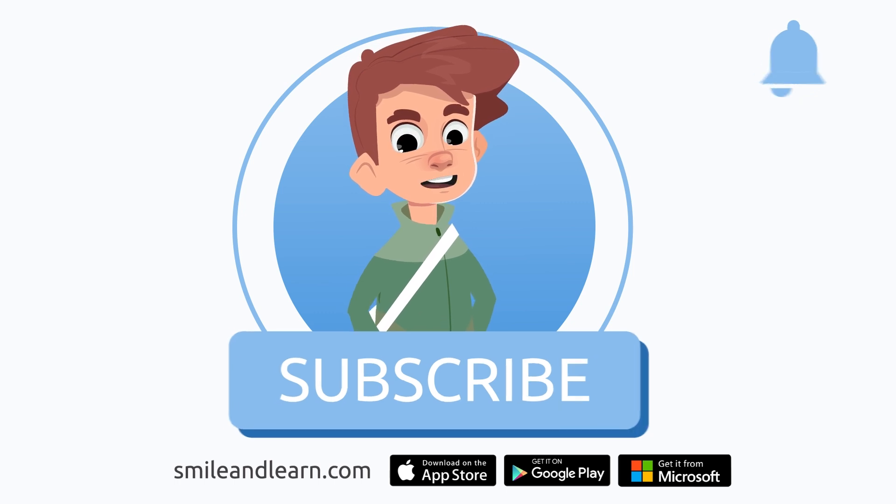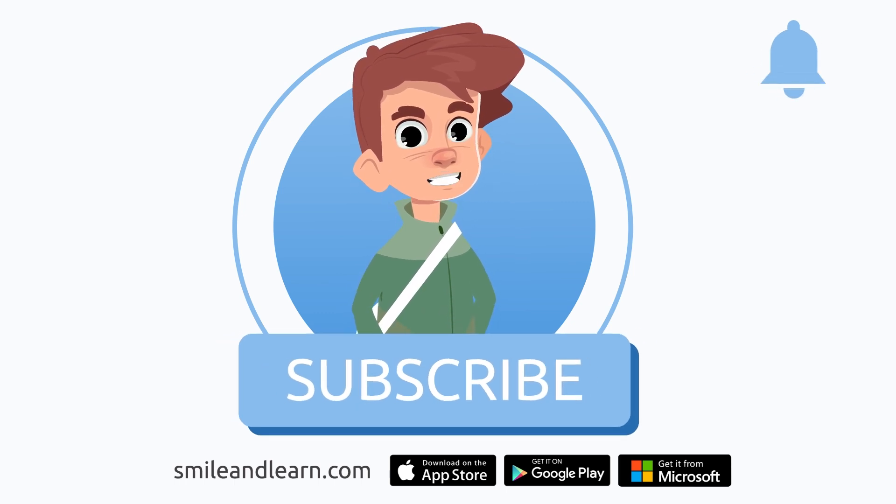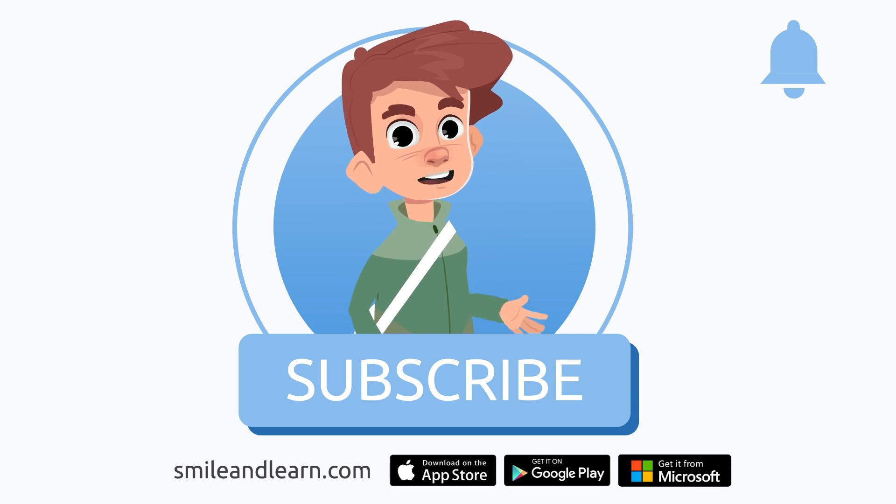Imagine how much you could learn! Subscribe to the Smile and Learn educational channel to learn and have fun at the same time.